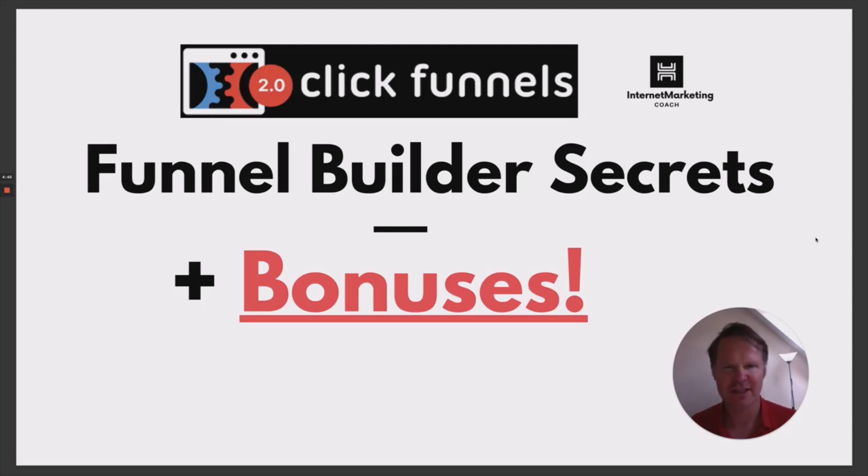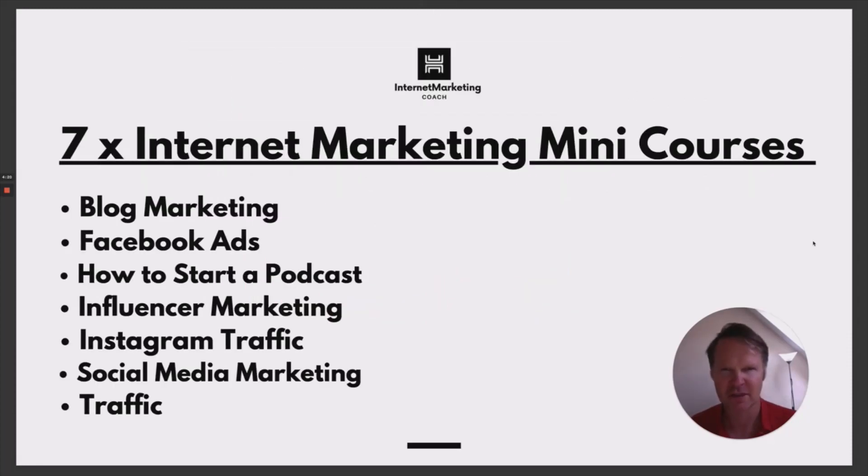We've got two different sets of bonuses lined up. So in addition to the ClickFunnels yearly account and other things that Russell Brunson and his team have lined up — they do change that constantly — so you'll have to click and see what awaits below. But let's quickly dive in and have a look at the bonuses that we've got lined up for you.